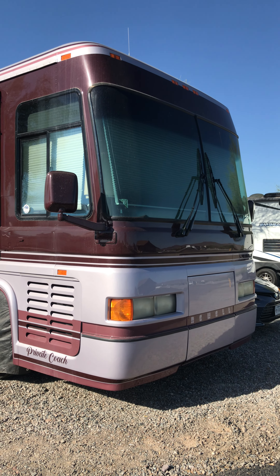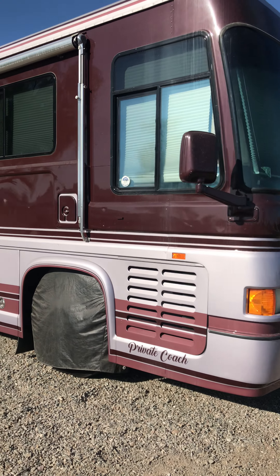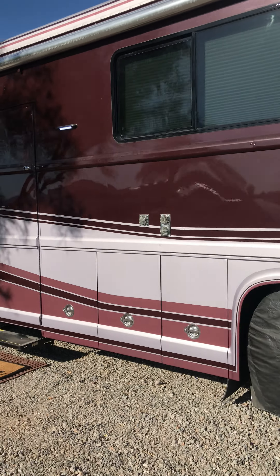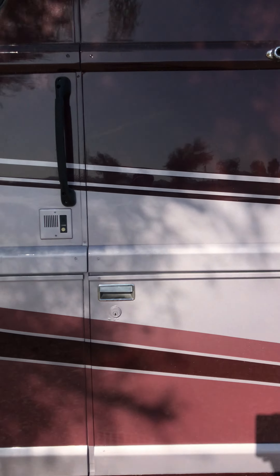It's a beautiful day and this is a 1991 Newell coach. I'll give you a little tour from the sweet home.